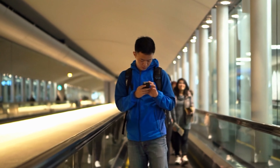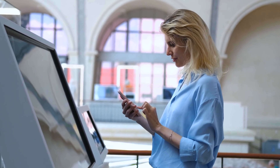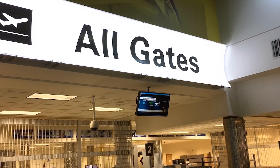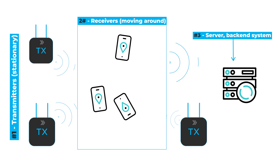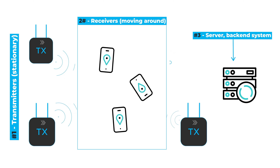A similar type of system to RTLS, but not to be confused with it, is an indoor navigation or positioning system, referred to as IPS. This type of system enables users to find their way inside buildings or facilities where GPS signals are weak or non-existent. In this scenario, the transmitters are stationary beacons deployed in specific positions within a facility. For example, if you were implementing an airport navigation system to help people find their gate, you'd have stationary beacons placed throughout the airport. The receivers are typically mobile phones or specialized devices that move with the person utilizing the navigation system.